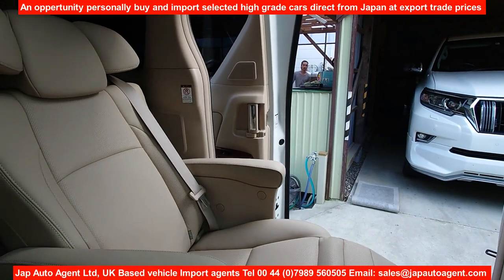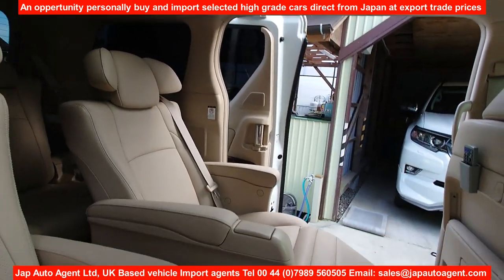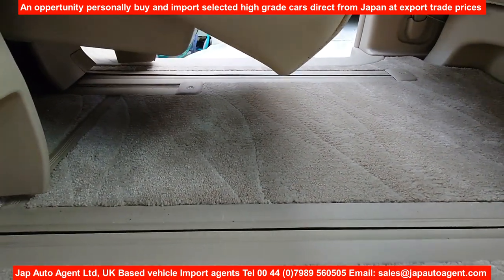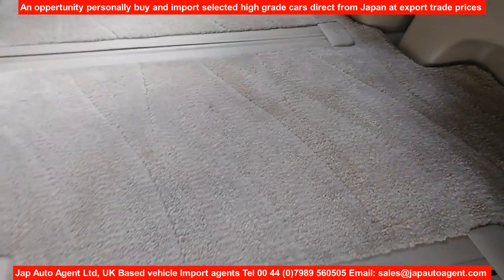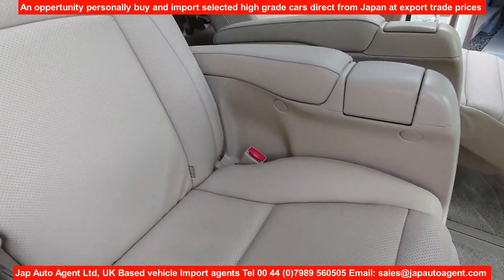Let's open the window and sunroof for light. You can see the carpets are just very nice, with no marks or stains or anything.